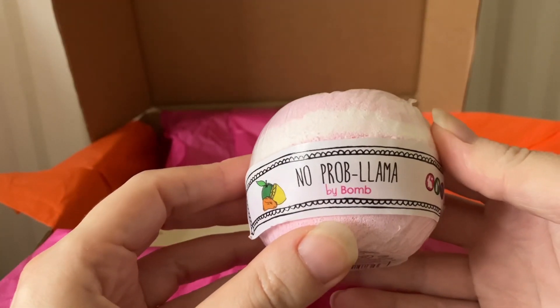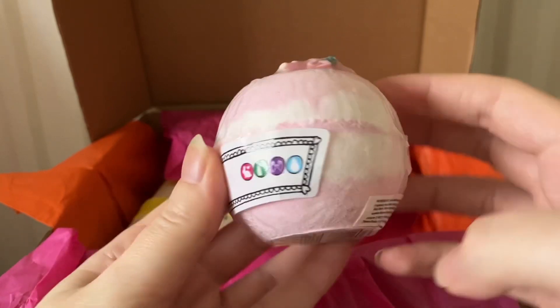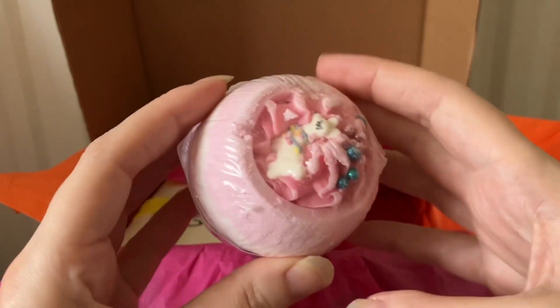The next item is No Problema by Bomb. I think this is a bath bomb — it looks really cute.